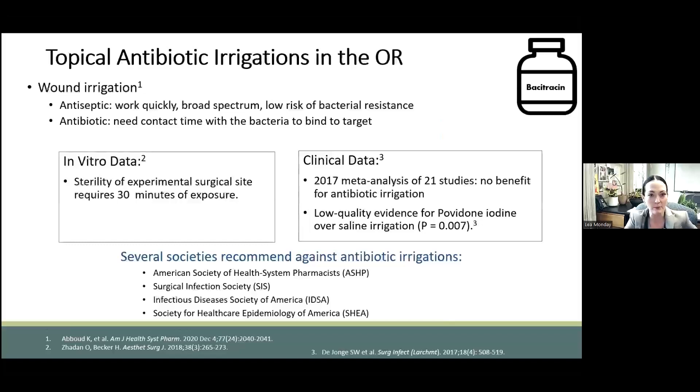I'd like to touch quickly on topical antibiotics in the OR with wound irrigations. Historically, surgeons have applied things topically to kill organisms. For antiseptics like betadine, this makes sense, but for antibiotics mechanistically, they really don't have enough contact time to do their mechanism of action on the ribosome or on some dephosphorylation step in the phospholipid cell wall to really make pharmacologic sense. The in vitro and in vivo clinical data support this. A 2017 meta-analysis of 21 studies found no benefit of topical antibiotics, and most major surgical societies now recommend against this practice.